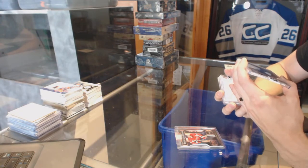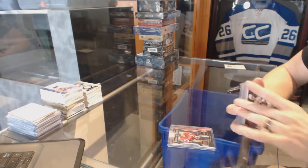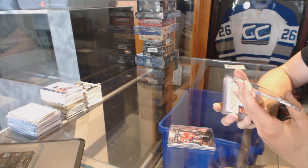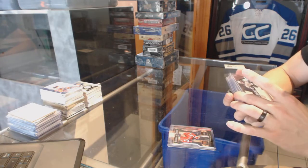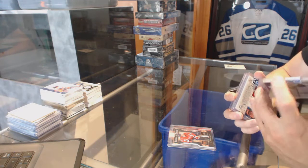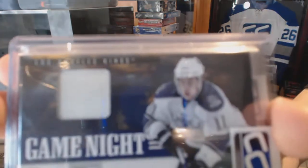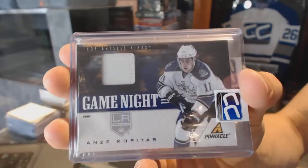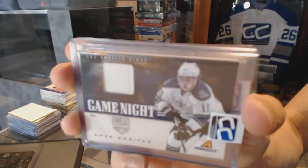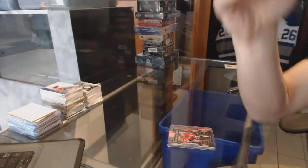Is that 10-11 or 11-12? I think it's a 10-11 Pinnacle Game Night Patch. I thought these were numbered, but I don't see a numbering on here unless whoever dummied these up covered it. Anyway, for the LA Kings, Andrzej Kopitar.